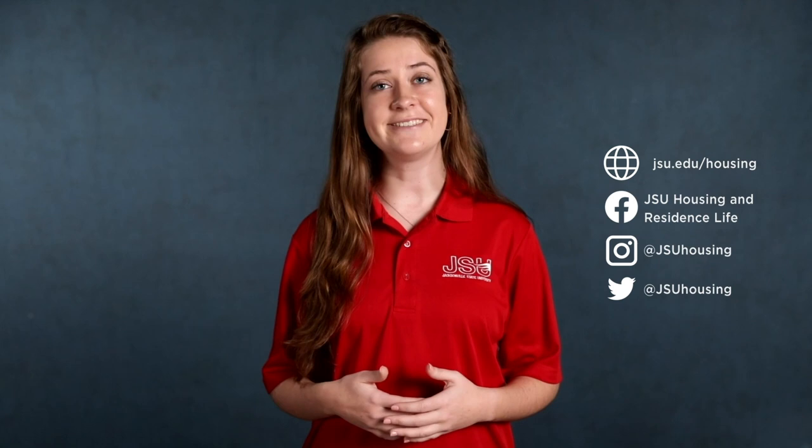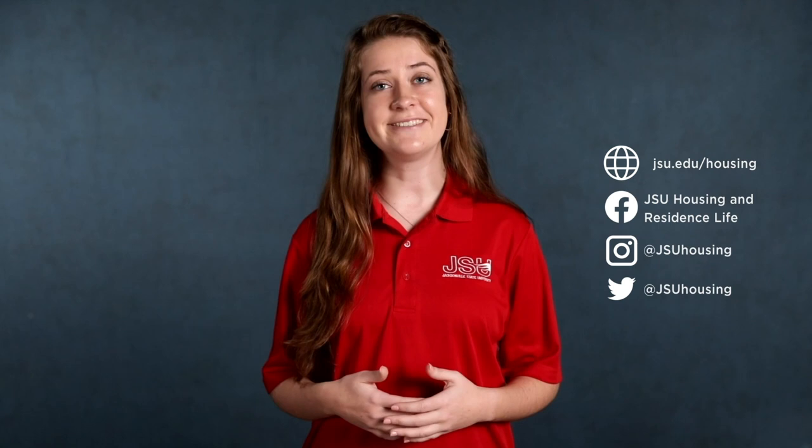Thanks for touring Sparkman Hall with us today. For more information check out our website at jsu.edu/housing. Also be sure to follow us on social media at JSU Housing, and don't forget to live cocky.